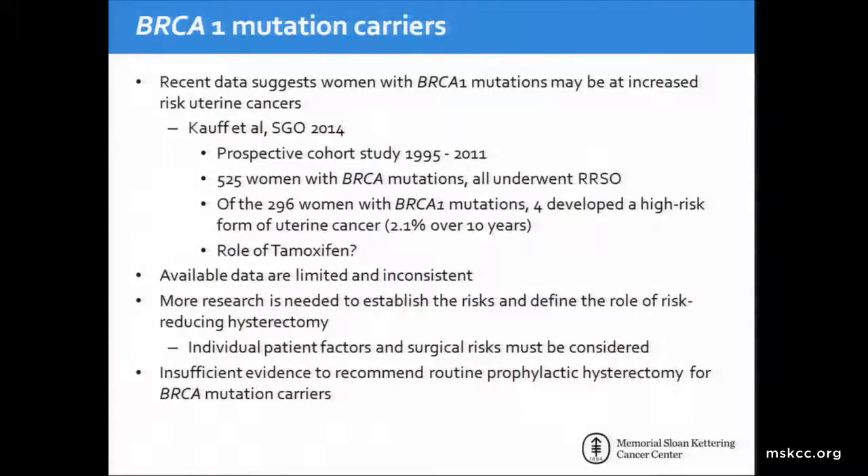There has been recent data suggesting that women with BRCA1 mutations may be at increased risk of uterine cancers, and those uterine cancers are the more aggressive high-risk types. Dr. Koff presented data at SGO in 2014, a prospective cohort study, showing an increased rate of these high-risk uterine cancers in patients with BRCA1 mutations. However, this is new data, and all the available data is limited and inconsistent. Therefore, we believe more research is needed before we can routinely recommend hysterectomy for women with BRCA1 mutations. At this time, there is insufficient evidence to recommend routine prophylactic hysterectomy for BRCA1 mutation carriers.